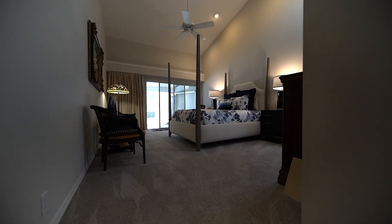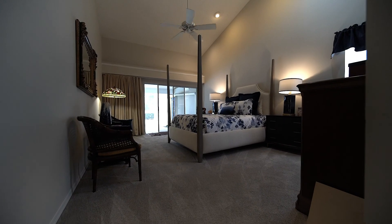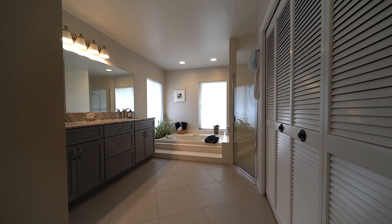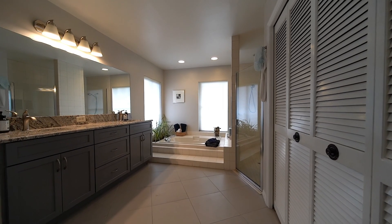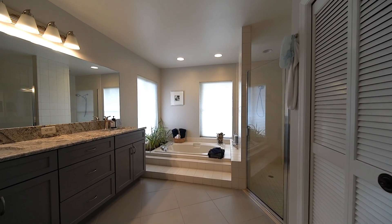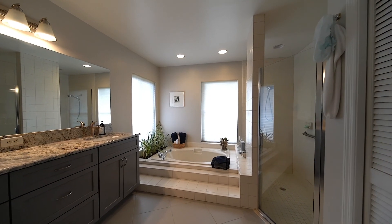The master bedroom has vaulted ceilings and sliders to the pool. The master bathroom features a double-sink vanity with quartz countertops, a sunken garden tub, his and hers walk-in closets, and a walk-in shower.